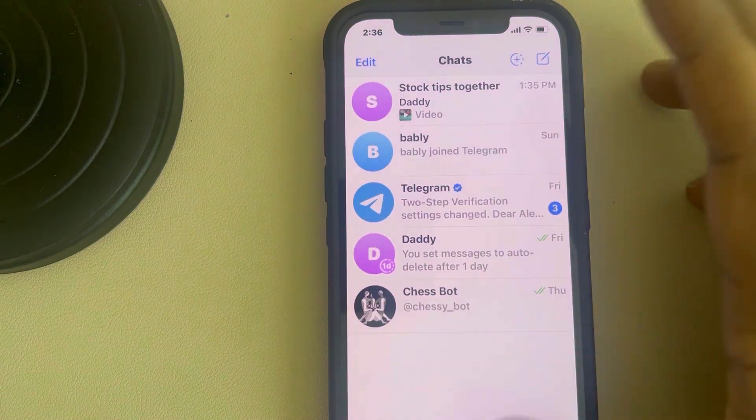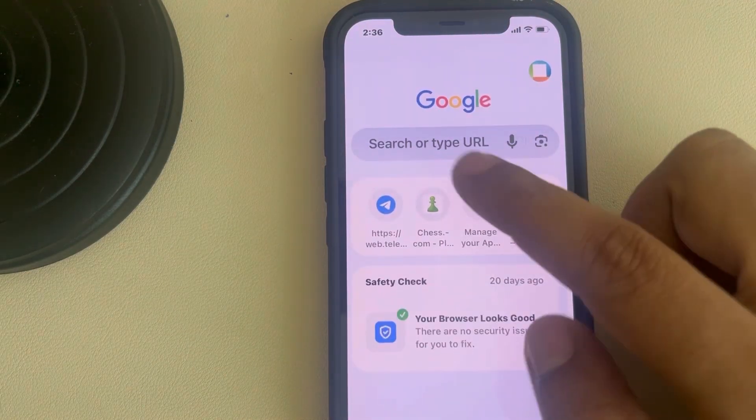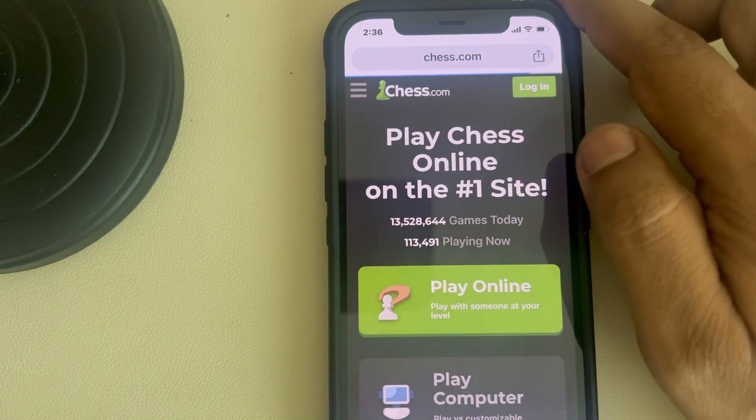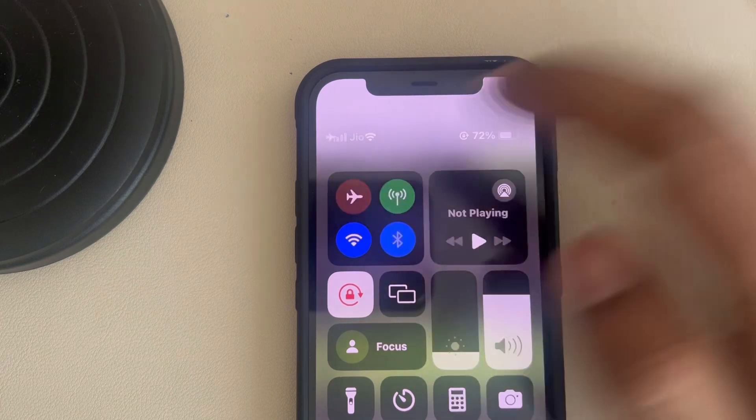Make sure that your internet is working — try to open any browser and confirm the internet is working. Also, swipe down to find the Control Center, turn on flight mode and then turn it off.